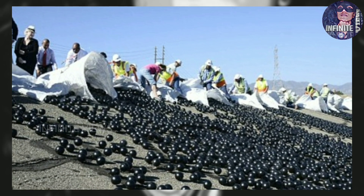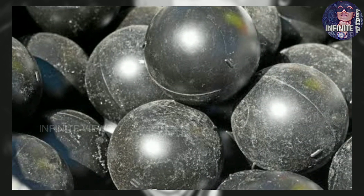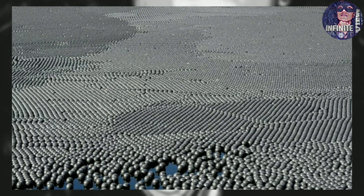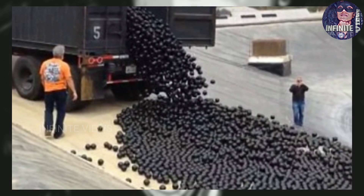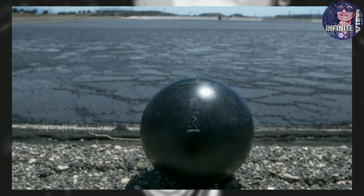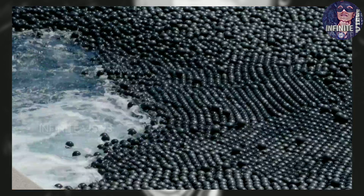Actually, these shade balls were developed initially to prevent birds from landing on bodies of water, so they are also known as bird balls. Shade balls are small plastic spheres floated on top of the reservoir for environmental reasons, including to slow evaporation and prevent sunlight from causing reactions among chemical compounds present in the water. They are about 4 inches in diameter and are partially filled with water to avoid being blown by wind.